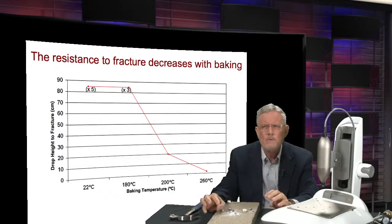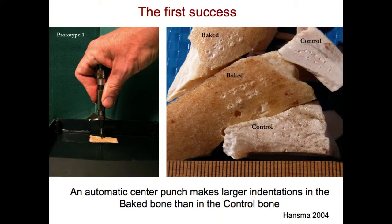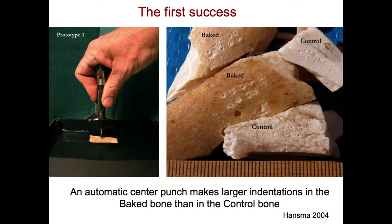So how would you measure how easily a bone is fractured? The first success came with an automatic center punch. This shows little pieces of baked bone and control bone — bone that was not baked — with an automatic center punch operating in a water bath. We do all measurements under fluid because it makes a difference and it's important to be physiologically relevant. On the baked bone, the indents are bigger than the indents on the control bone. So the automatic center punch was able to distinguish between the poor material properties of the baked bone and the better material properties of the control bone.